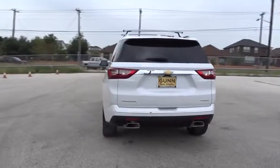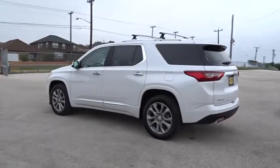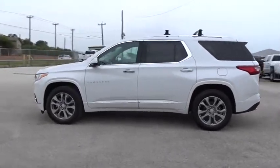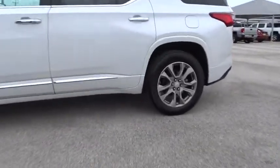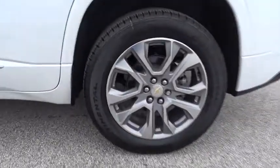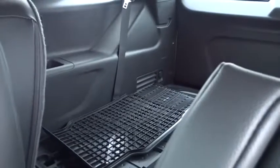Navigation system, stability control, power liftgate, traction control, remote engine start, steering wheel audio controls, backup camera, keyless entry, power passenger seat, anti-lock braking system, leather wrapped steering wheel, Bluetooth, adjustable steering wheel, cruise control, floor mats, aluminum wheels, auto dimming rear view mirror, four wheel disc brakes, premium sound system.